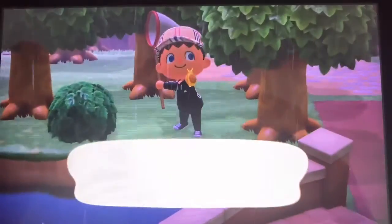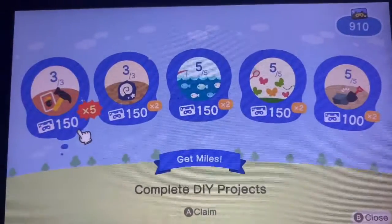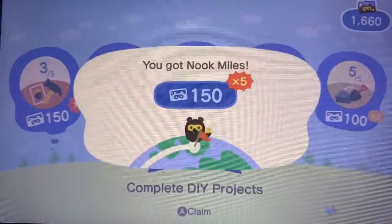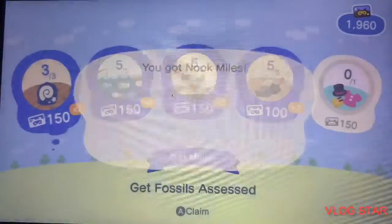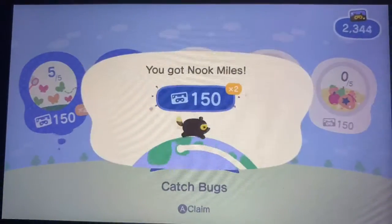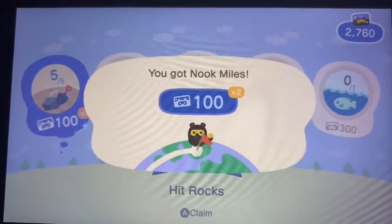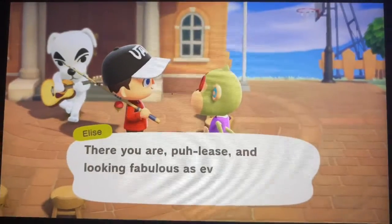I start off on 910 Nook Miles, and by simply making tools, collecting fossils, fishing, and getting bugs, I soon rack up the Nook Miles. I've already got over a thousand — now working on nearly 2,000 miles within a matter of minutes. It really doesn't take long. You can see I've nearly made 2,000 Nook Miles in minutes.